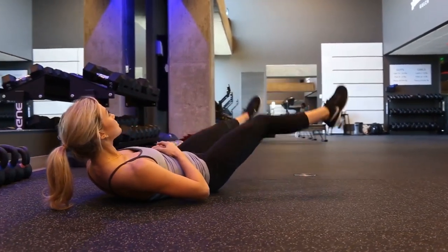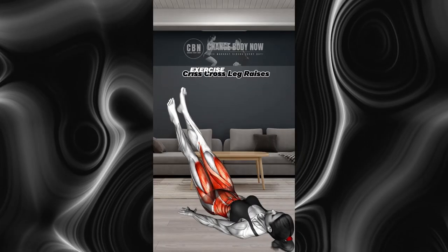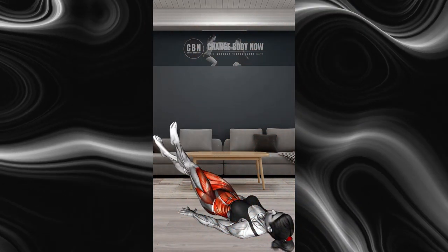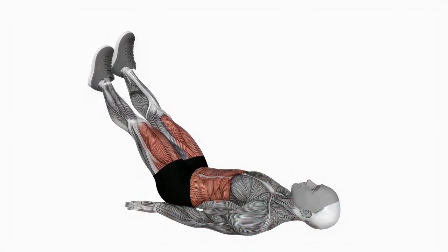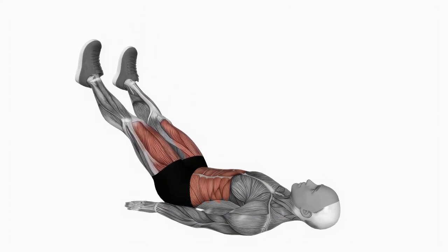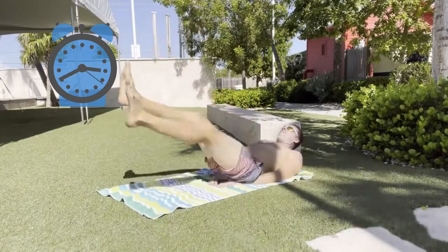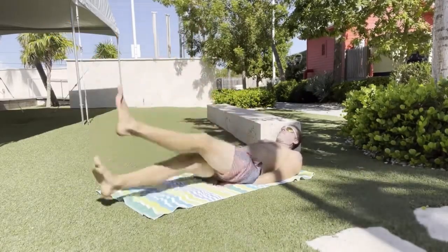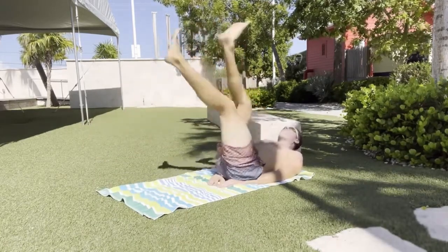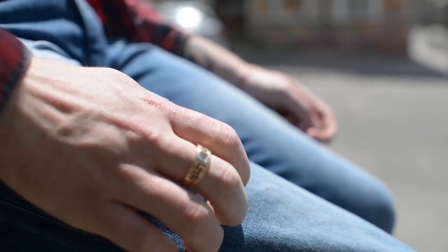The 7th exercise is the Criss-Cross Leg Raise. For men who want to have 6-pack abs, don't wait any longer and do this exercise right away — especially for those who have a relatively large amount of fat in their thighs. When you first do this exercise, it will be a bit difficult to maintain your body, but after a long period of practice you will gradually get used to it. Criss-Cross Leg Raise involves raising the legs gradually while crossing them together, activating the inner thigh muscles a lot.